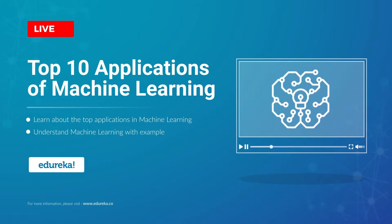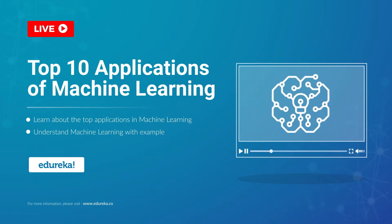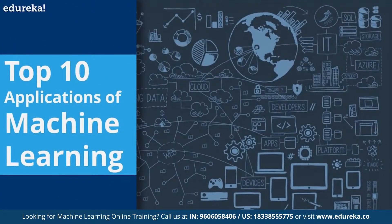Machine learning is a buzzword in the technology world right now, and for good reason — it represents a major step forward in how computers can learn. Hello and welcome to this YouTube session from Edureka. In today's session, we will be dealing with the top 10 applications that are using the power of machine learning in new and exciting ways.